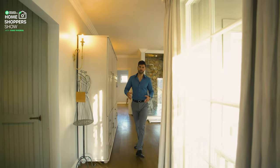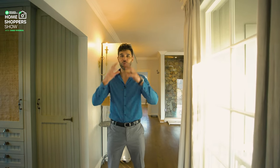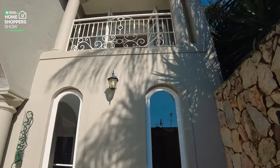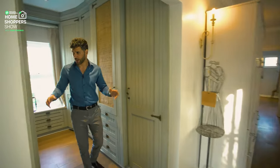Coming from the bathroom, you might be asking me, Chad, where's the walk-in closet? And guys, you will not be disappointed. This has its very own walk-in closet. But something I want to mention before is right over here — this beautiful, almost floor-to-ceiling window that makes me think of the New York style. It's a New York style window. Beautiful. Love how it's designed.